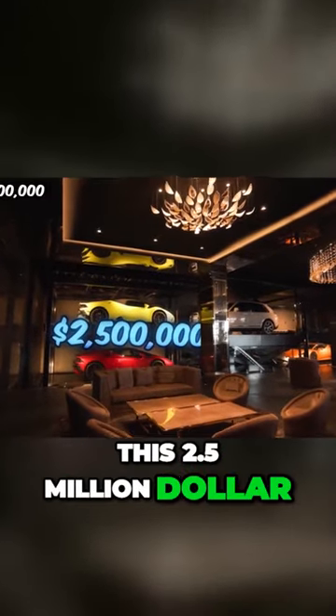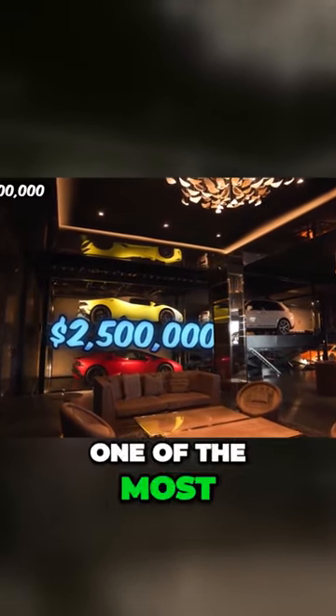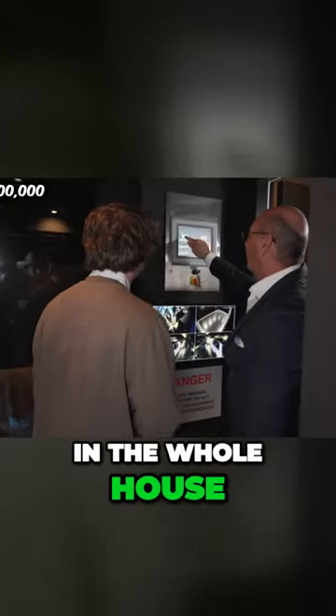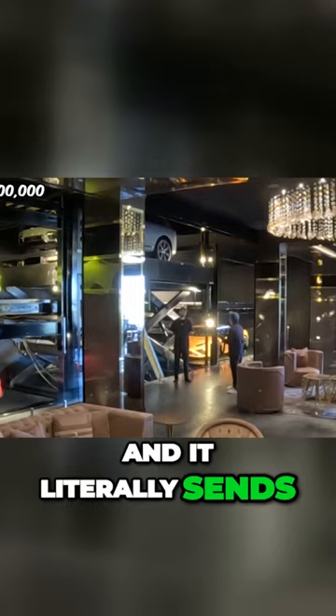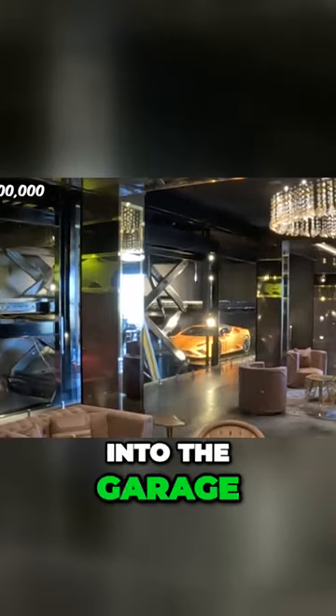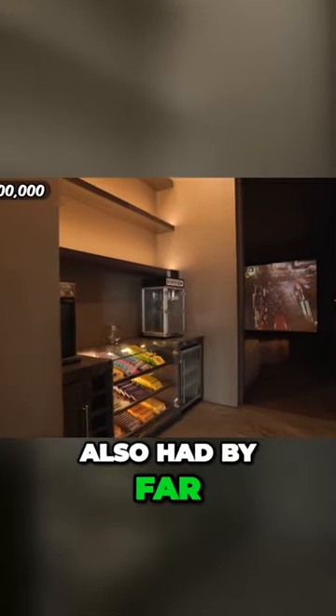This 2.5 million dollar car elevator is one of the most insane features in the whole house. Basically, you select which car you want to drive on the tablet and it literally sends it up two floors right into the garage. This house also had by far the biggest home theater I've ever seen in my life.